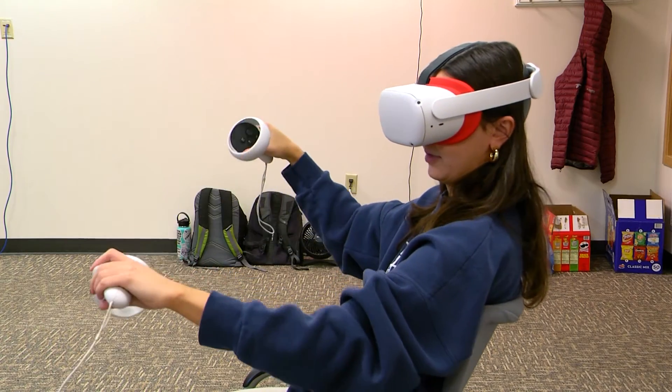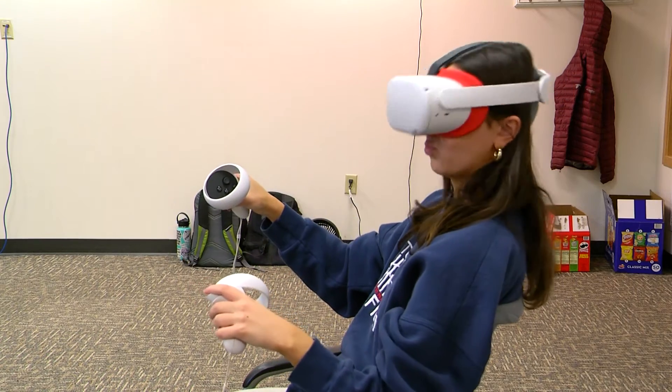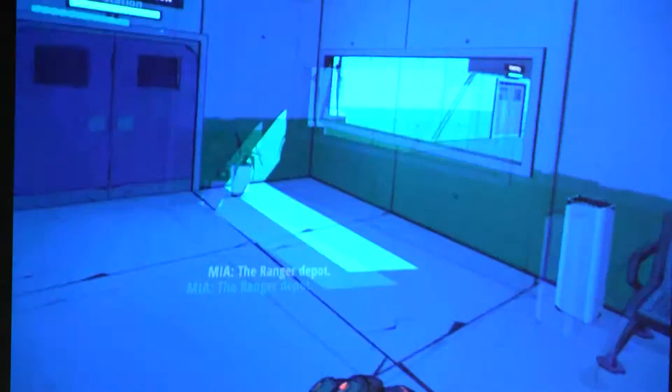One of the biggest ways we've been able to show mitigation techniques for cyber sickness is to include more body cues in the virtual experience. If you're able to integrate more and physically move around the space, it's going to incorporate a lot more of those body cues and help reduce sickness.